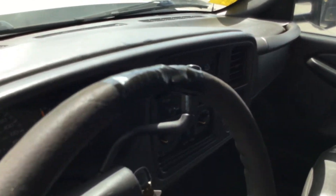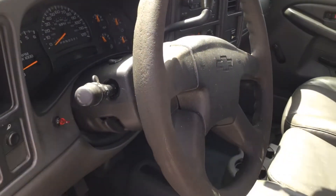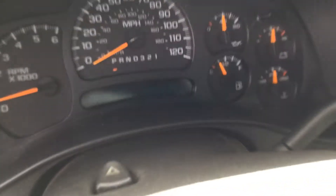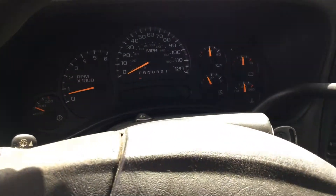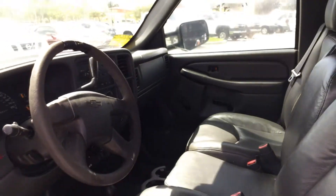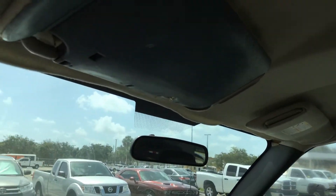Dashboard looks good — I don't think it's cracked, I don't see any cracks anywhere. The steering wheel is worn down to the metal; they put a piece of tape over it, but it's worn all the way down. Let me show you the miles: 99,000 miles. There's no check engine light on. 4x4. Door panels look good. Headliner is hanging. The sun visor is missing the fabric.